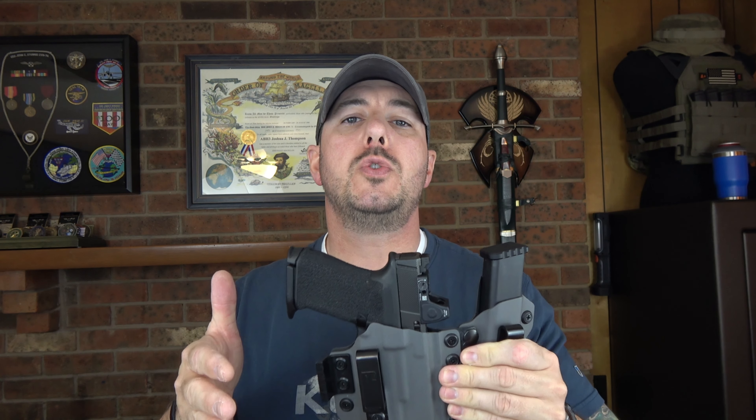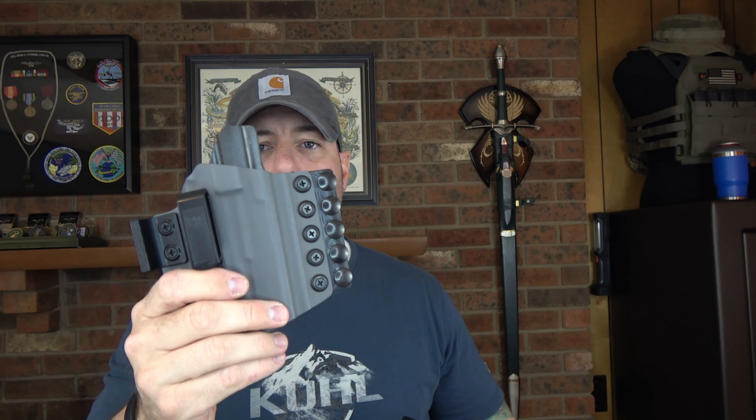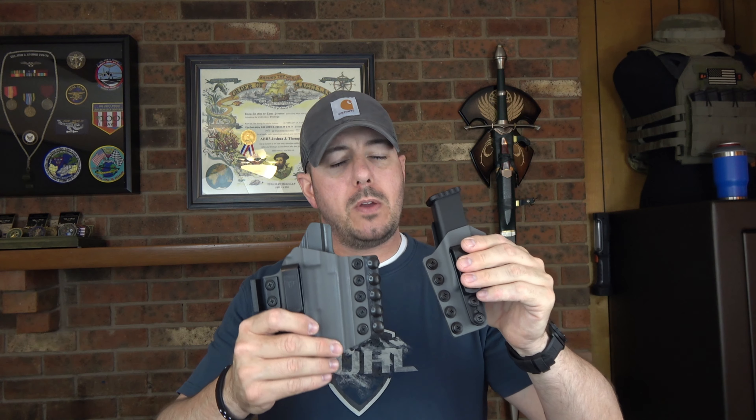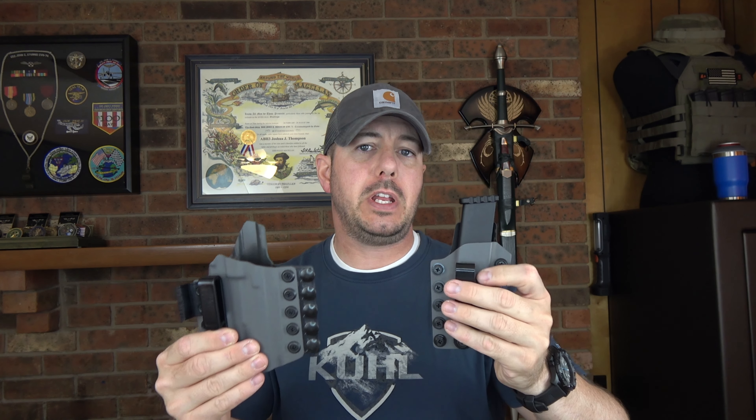Next I want to talk about versatility. If you typically run bags — a Vertx bag, for example — this is probably going to be a big benefit for you. You can actually break this apart and run the holster in one position inside your Vertx bag and your magazine carrier in a different location. If you've ever run a Vertx bag, you know it's not really advantageous to run them side by side, because as you pull the bag around and go for your gun, having them in separate areas works better.